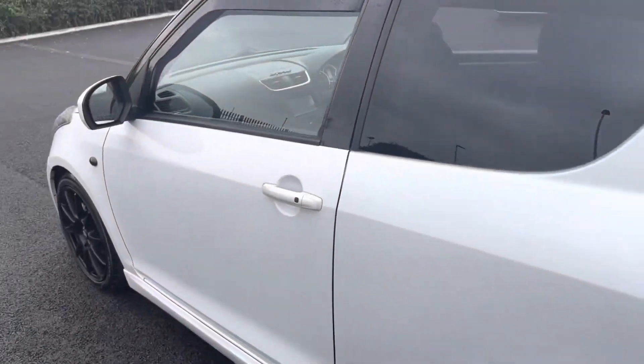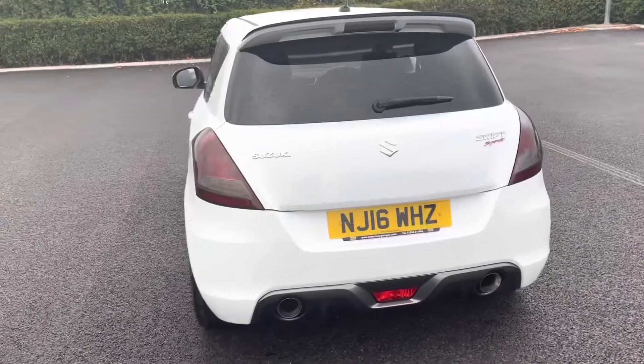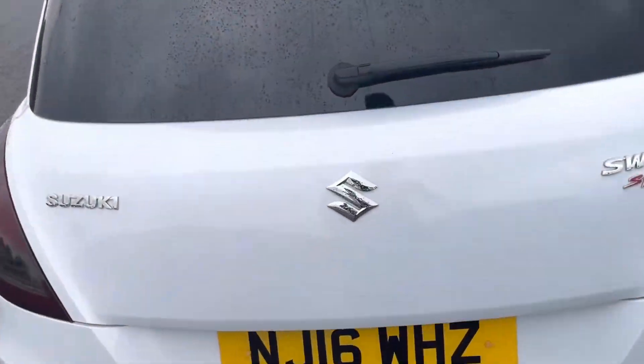Moving around to the back, it's very clear that the previous owner really did love this car. There are tinted black rear windows along with a Janspeed stainless steel exhaust.